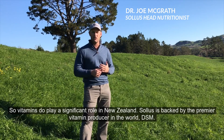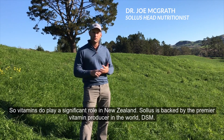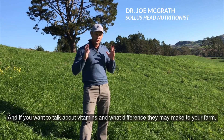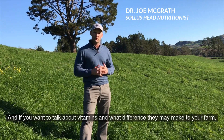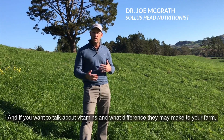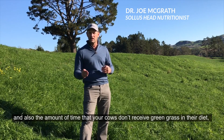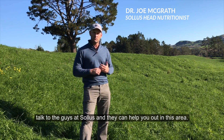Vitamins do play a significant role in New Zealand. Solus is backed by the premier vitamin producer in the world, DSM. If you want to talk about vitamins and what difference they're making for your farm, and also the amount of time your cows don't receive green grass in their diet, talk to the team at Solus so they can help you out.